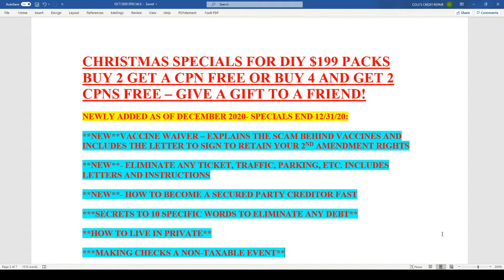We have a lot of great deals going on. For those of you who've been following me for a while, you'll see up on the screen about our CPN special. We have never offered a free CPN before and we'll never offer it again, so you definitely want to check it out.